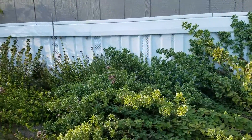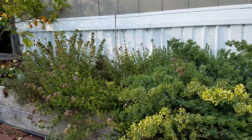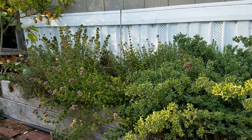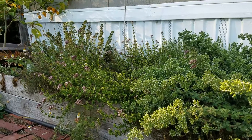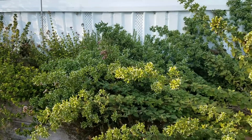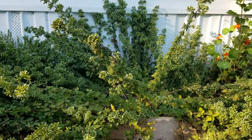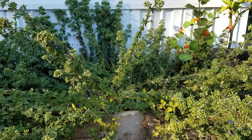It's oregano, German chamomile, thyme, and there's probably a potato over there too. This is just heaven to me, watching it all happen. Oh, and there's chives in the back.